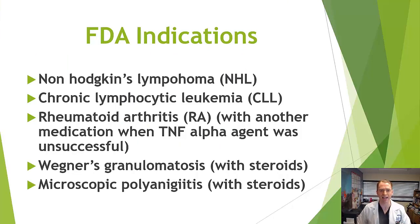Rituximab, also known as Rituxan or Truxema, is very commonly used in MS but is not actually FDA-approved for MS. It's an older medication originally approved for other conditions such as certain B-cell cancers, including non-Hodgkin's lymphoma and chronic lymphocytic leukemia, because it depletes B cells. It's also used in autoimmune diseases such as rheumatoid arthritis, usually only in patients who don't respond to standard treatments like methotrexate or TNF-alpha-blocking agents such as Humira.